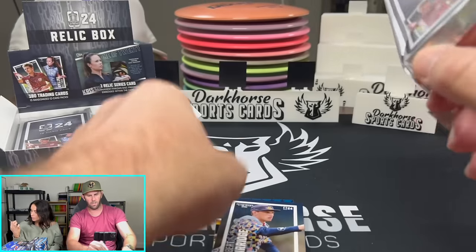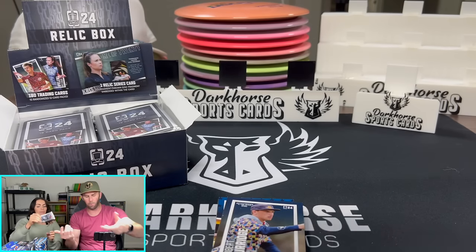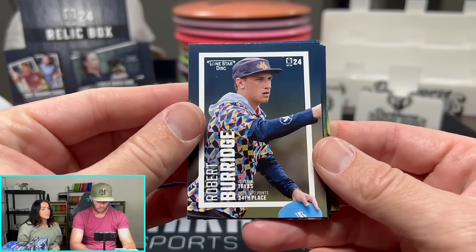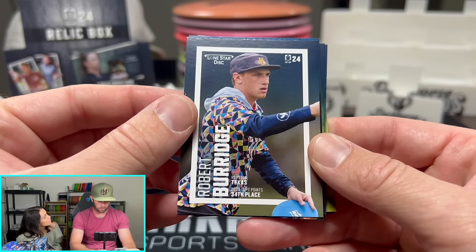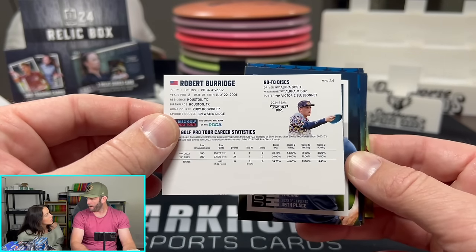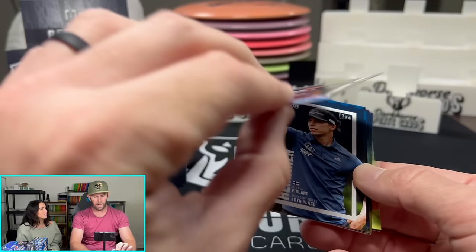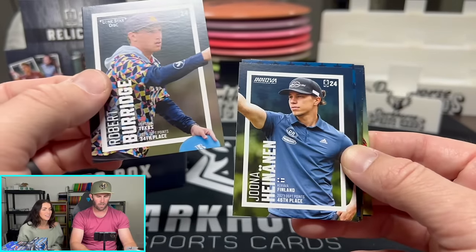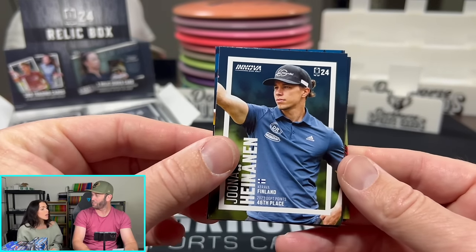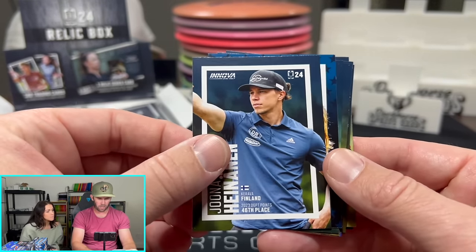So let me open this here. These are all the odds, so if we pull anything super crazy, you can let us know. This is going to be the base — this is Robert Burridge out of Houston, Texas. We have Jonah — also another base card. This is going to be a stars card, I think.